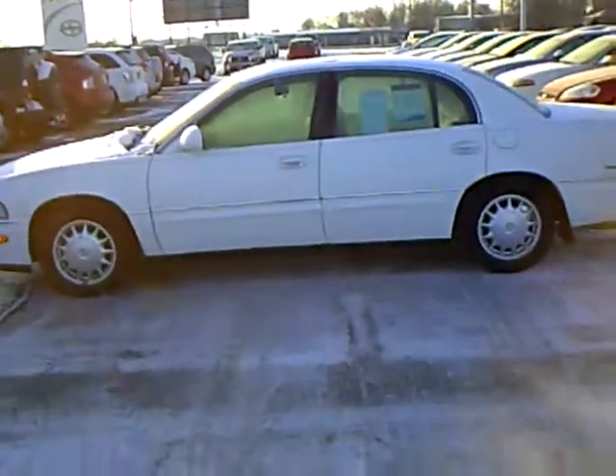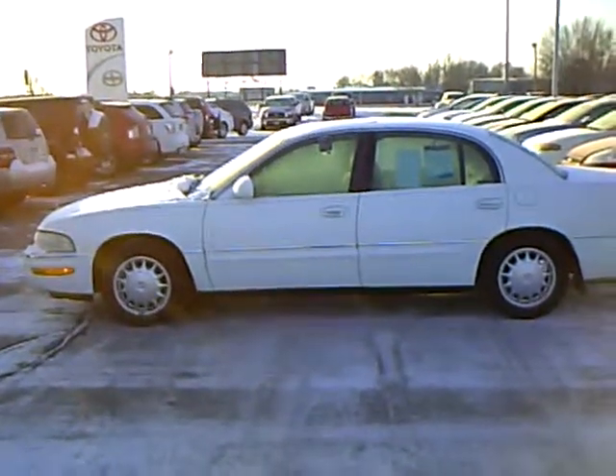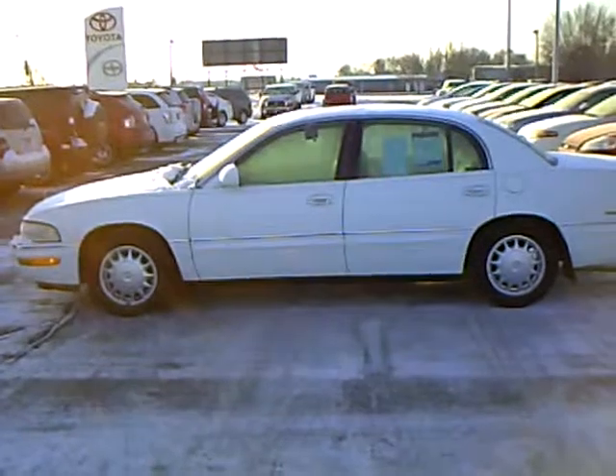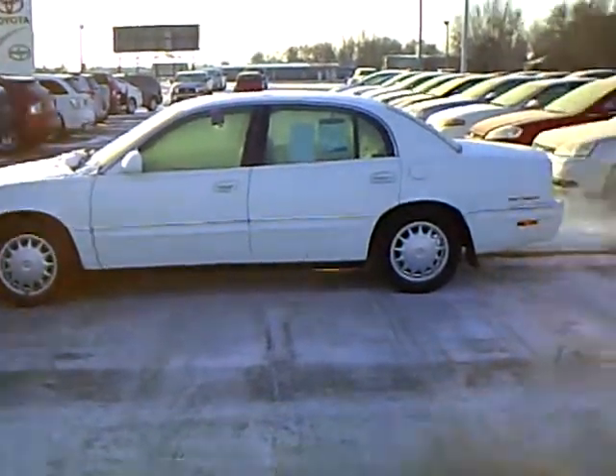This is stock number 4T100210B. It's got 144,000 miles on it and it's a '98. If this is something you'd like to look at, look me up. My name is Ralph Rasmussen. I'm with Mills Auto Center in Willmar, Minnesota.